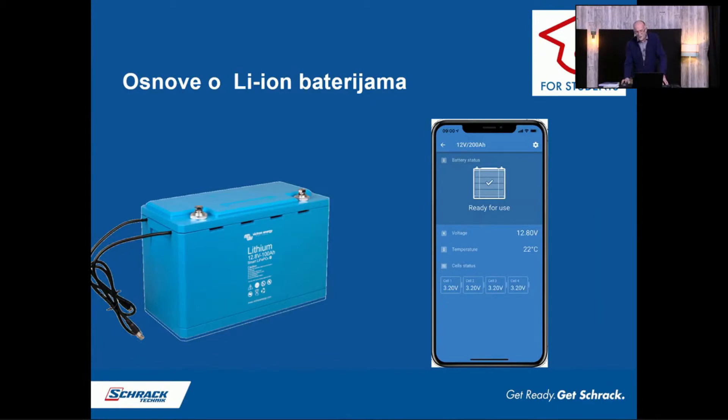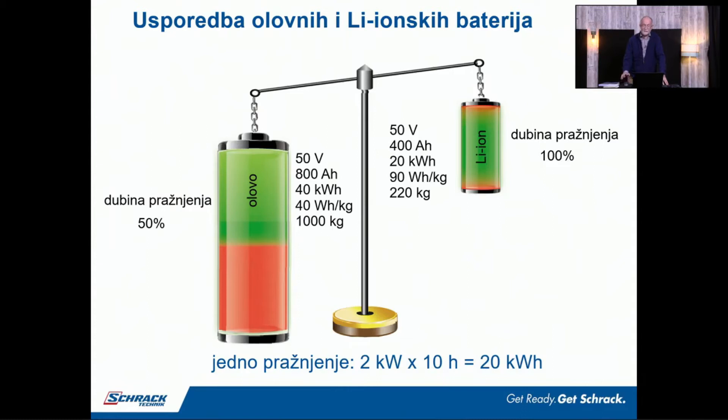Reći ćemo nešto osnovno o litijonskim baterijama. Jasno vam je da imate to u telefonu, takve baterije, i da sa telefonom možete pratiti stanje tih pametnih baterija. Idemo pogledati jednu kratku usporedbu između litijona i olova. Ako želimo izvući 20 kWh energije iz litijona, možemo izvući 100% energije iz te baterije. To nam treba 400 A sati puta 50 V, to je 20 kWh, i za to nam treba uz pakiranje od 90 Wh po kilogramu, cirka 220 kila baterija.